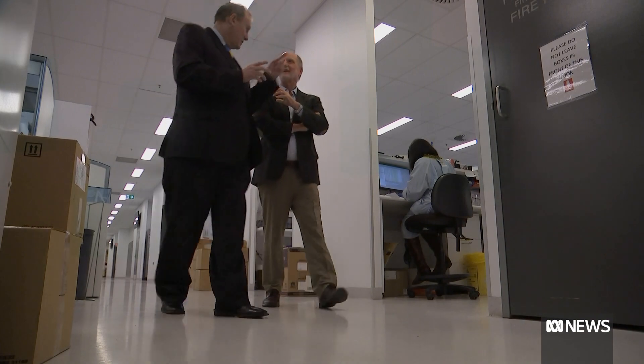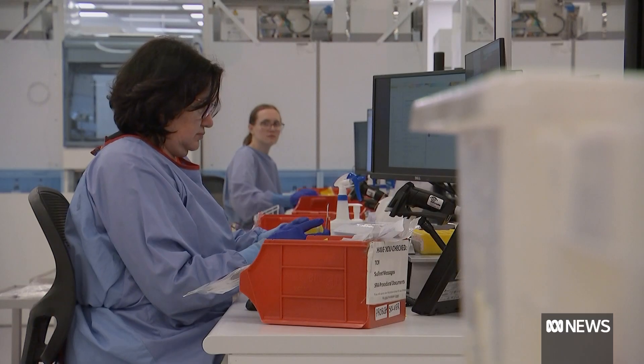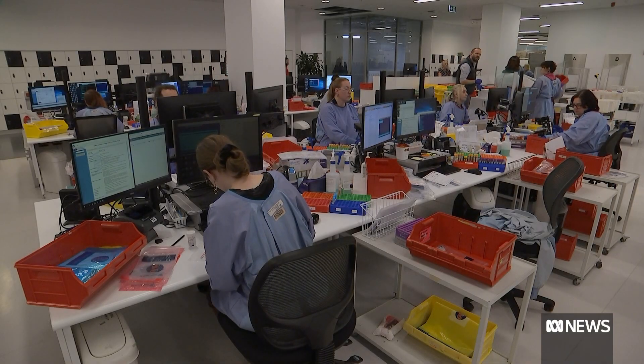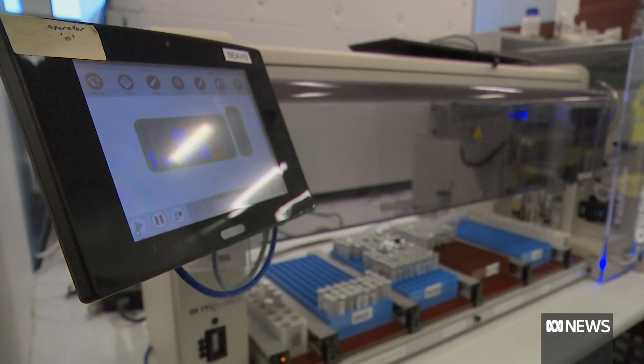This is not a robot doing this. This is a computer program that's been trained by an expert and will be continually reviewed by that expert as well. A human signs off on everything, but we make it so that it's much easier for the human to sign off quickly. The hope is that the technology can be adopted by other labs.